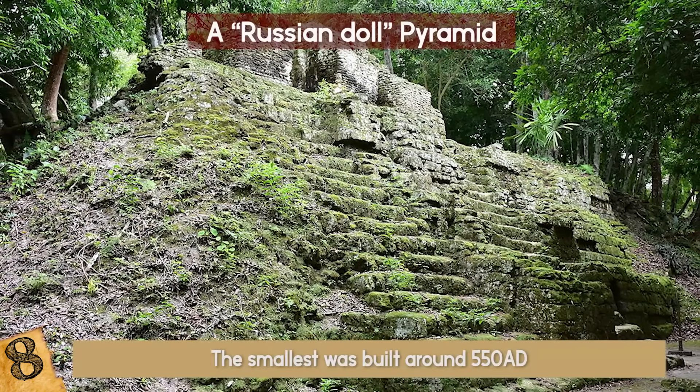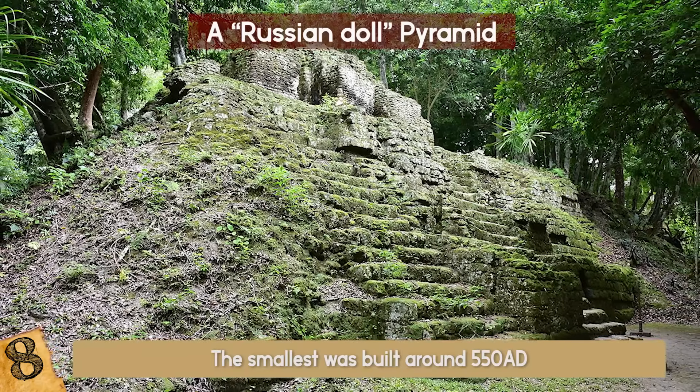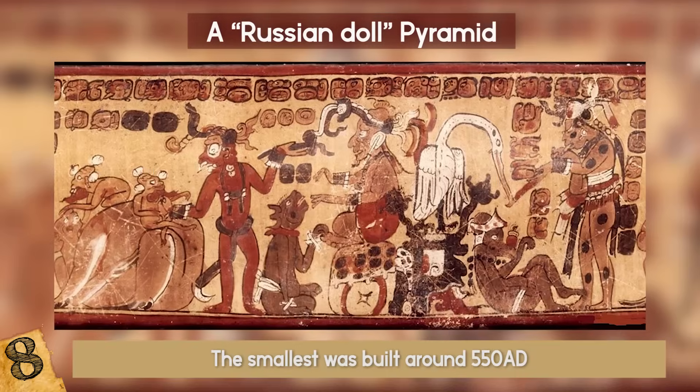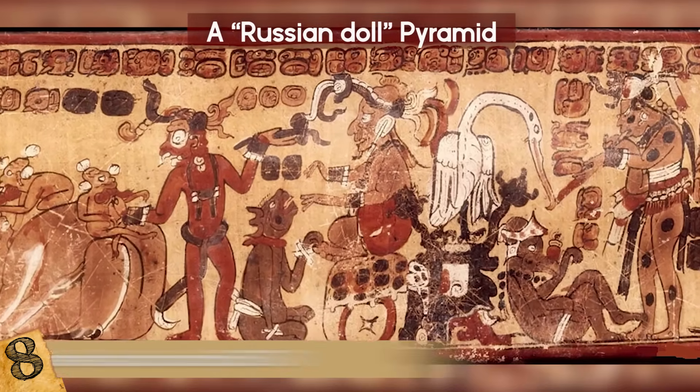The smallest pyramid was built around 550 AD, the middle one three centuries later, and the outermost one somewhere in the 12th or 13th century. It seems that the Maya people can still pull a surprise on us. Kudos to them!